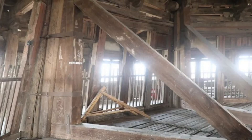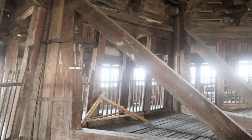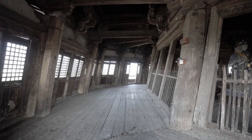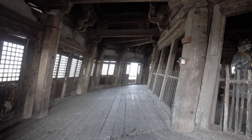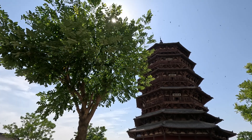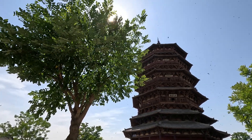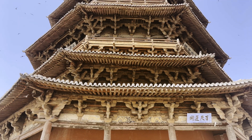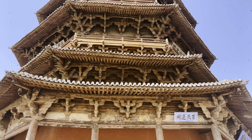However, if it is only partial repair and reinforcement, it does not seem to be an effective solution to the problem. It is understandable — after all, this is a thousand-year-old ancient tower, and the price of making mistakes is unaffordable.